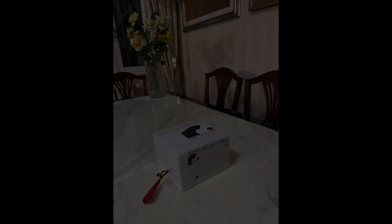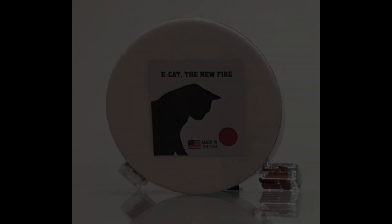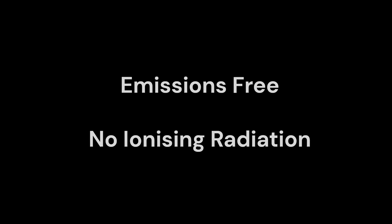A three kilowatt ECAT generator is small enough to fit inside a suitcase, and a ten watt ECAT generator could fit in your pocket. There is no fuel combustion, so there are no carbon emissions or any other kinds of emissions. Testing of the ECAT has consistently shown that during operation, the ECAT produces no ionizing radiation.